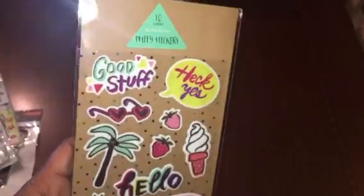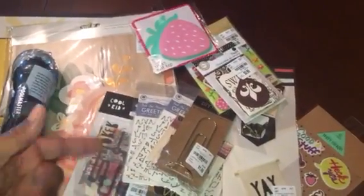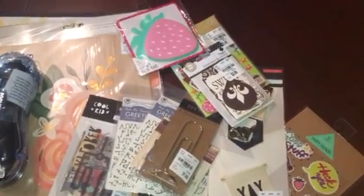I'll also throw in two Target finds: a sticky note set for a dollar — really cute — and some puffy stickers, also a dollar and really cute. That's it, guys! Not much at Tuesday Morning as you can see. I'll be back with a couple things I found at Dollar Tree that are really cool. Thank you so much for watching — see y'all in the next one, peace!